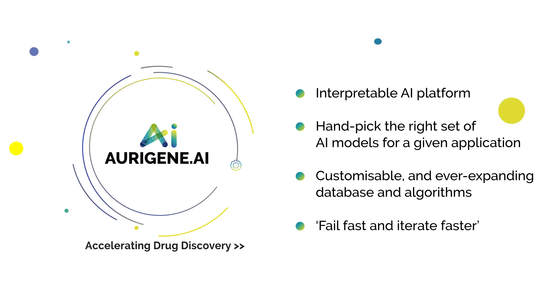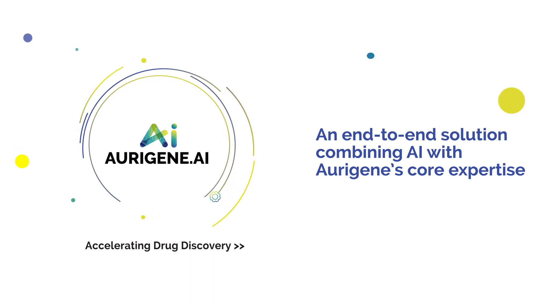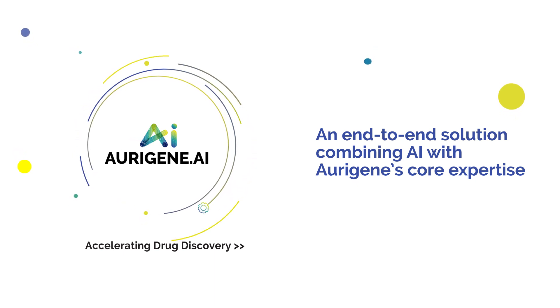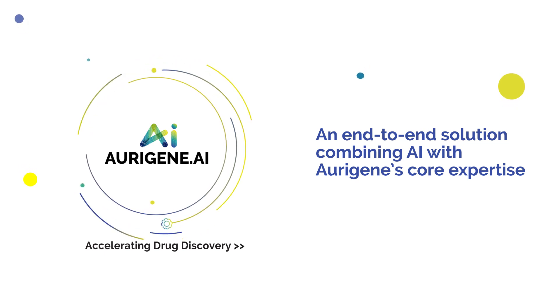Origin.ai — an end-to-end solution that combines AI with Origin's core expertise in synthesizing and testing the molecules to truly accelerate drug discovery.